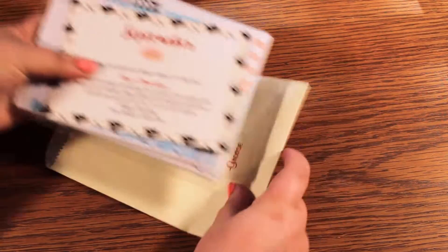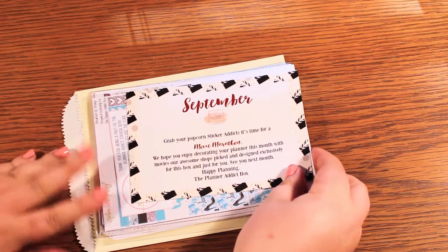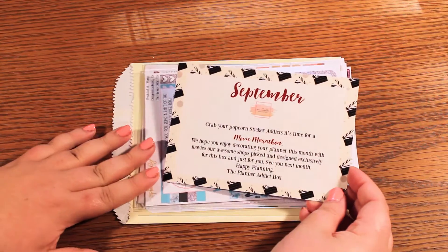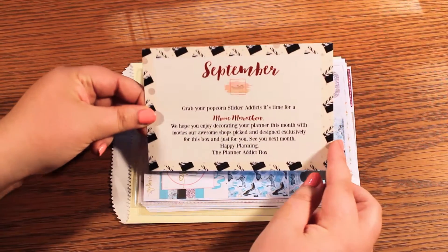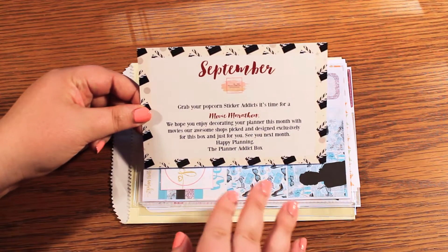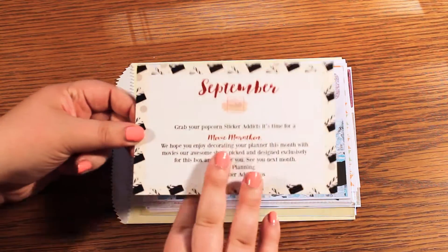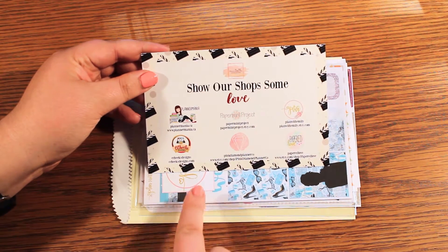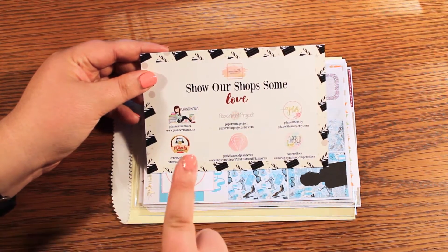I'm just going to go ahead and take them out of here. So first off, we have a card and each month has a different theme. The September theme is movies. The idea is that you get a little bit of a sampler from a bunch of different shops and they kind of center around the same theme so you can use them all together. So these are all of the shops that are in this particular subscription box.